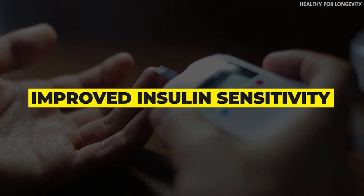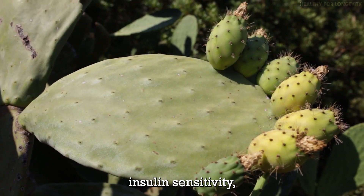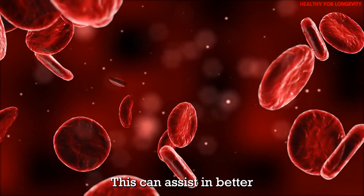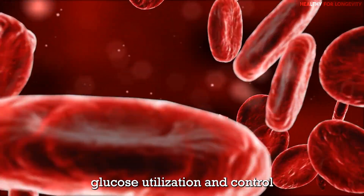Improved insulin sensitivity: prickly pear may enhance insulin sensitivity, making the body's cells more receptive to insulin. This can assist in better glucose utilization and control.